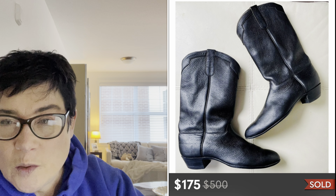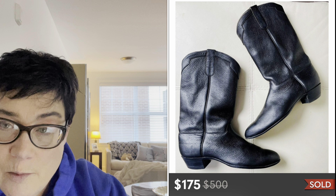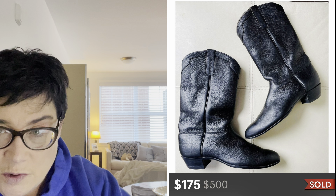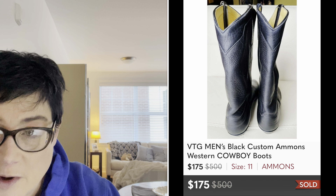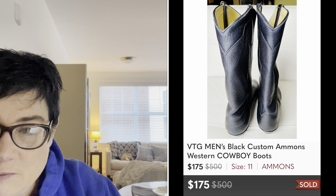Next is a high-dollar Poshmark sale. I sold this vintage pair of men's western cowboy boots by a brand called Ammons — A-M-M-O-N-S — which I didn't know but comped in the store. I paid $20. The issue was they were custom made, so the buyer needed to know their cowboy boots and be comfortable going by measurements rather than a standard size. It took over a year and a half to sell, but it was worth the wait — these sold for $175 on Poshmark. I'm a long-tail seller and very willing to wait for a $175 return on a $20 buy-in.